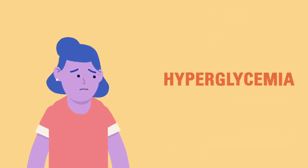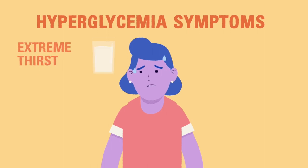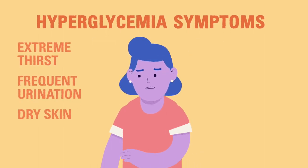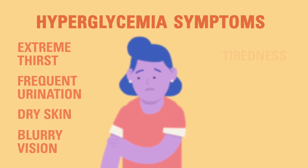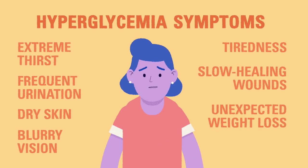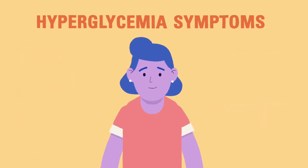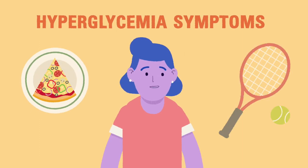A child may feel several symptoms when they are experiencing hyperglycemia: extreme thirst, frequent need to urinate, dry skin, blurry vision, tiredness, slow healing wounds, and unexpected weight loss. It's possible that the child may feel any combination of these symptoms or none at all. It's important to check blood glucose levels regularly and check in with the child so you can both be aware of how their blood glucose reacts to certain foods or activities.